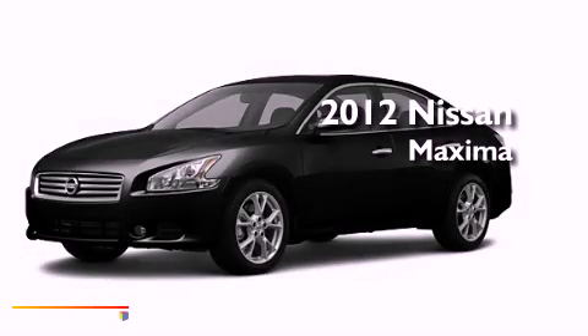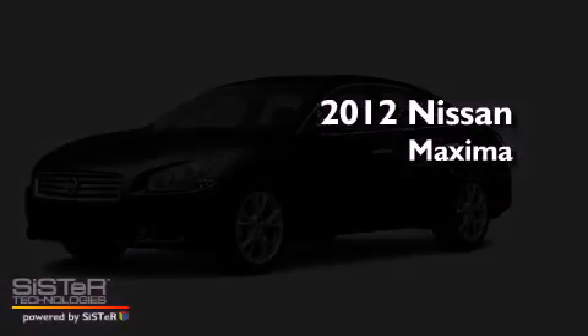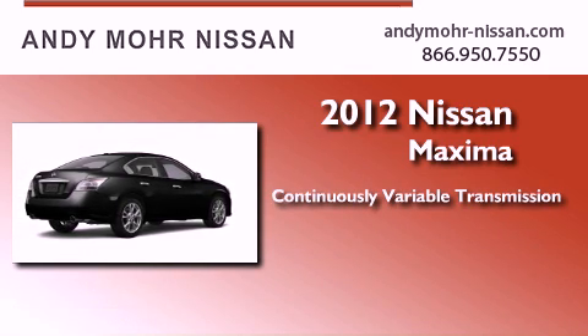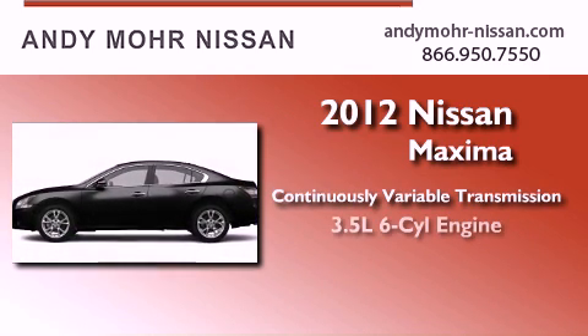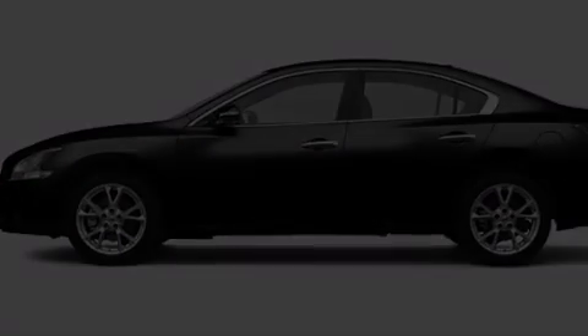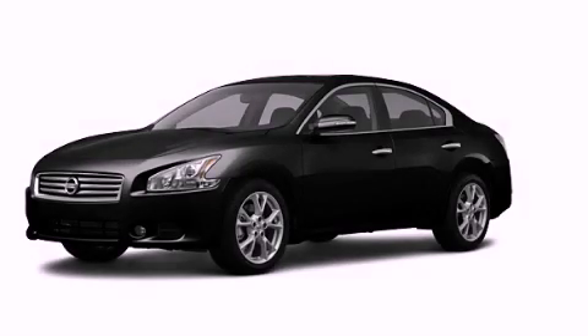This is a brand new 2012 Nissan Maxima. This four-door sedan has a continuously variable transmission and a six-cylinder engine. Please call us today for more information on this great vehicle.